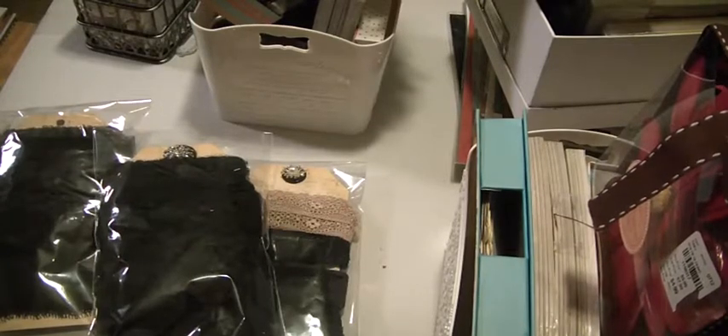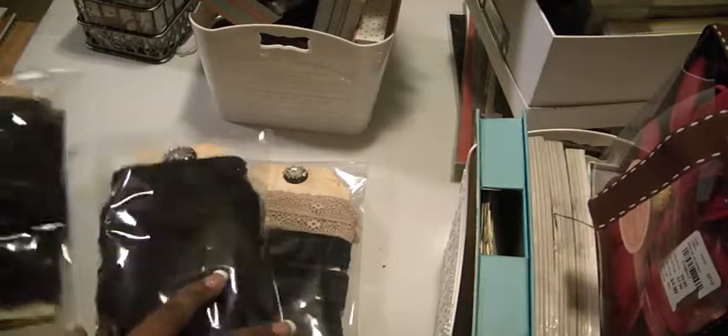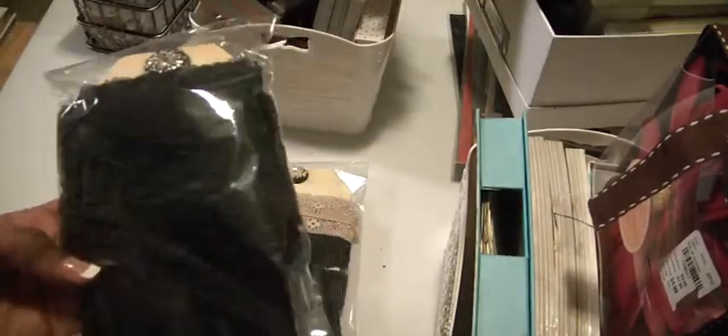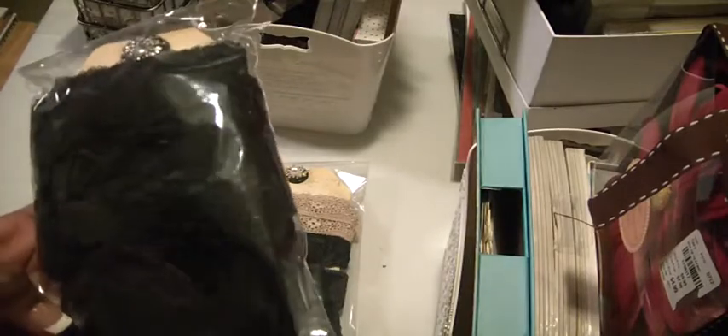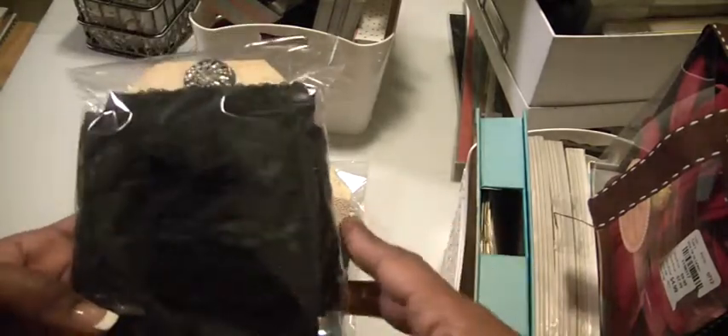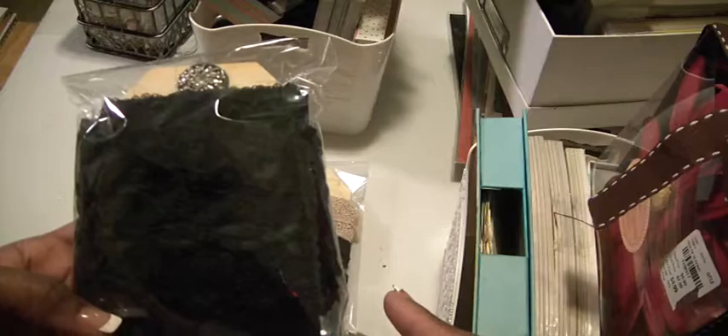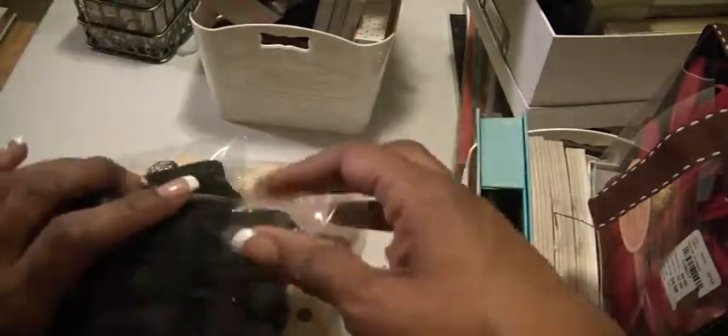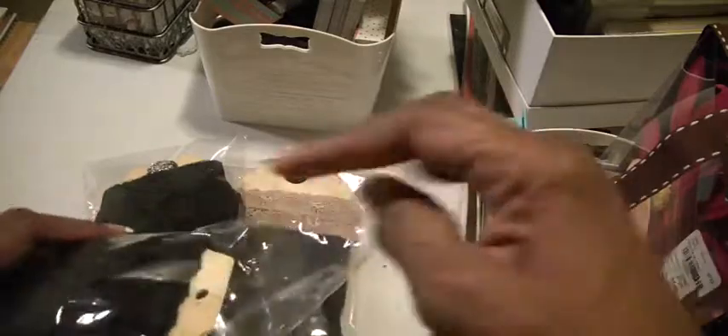Hey Crafters, Muriel here. I have a couple of lots I'd like to share with you. I dug out the black lace packs that I was trying to sell early in the year. These are anywhere from 3 to 5 feet of lace — black lace, beautiful lace.